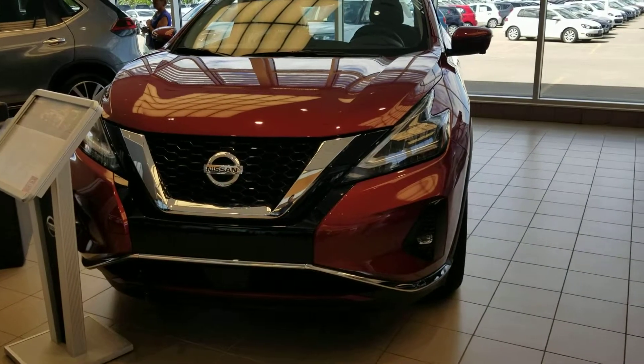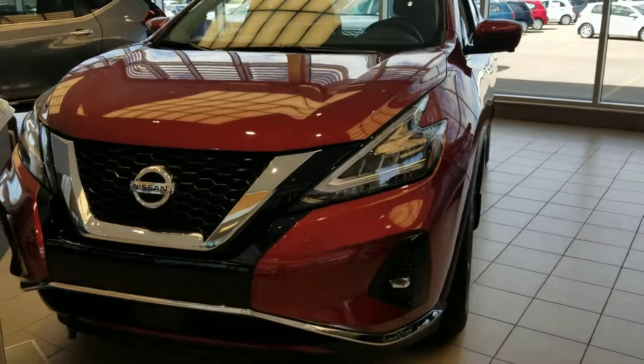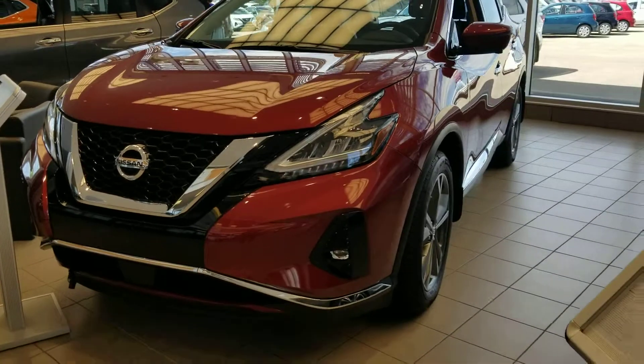Hey Lucinda, it's Solomon from Sherwood Nissan. I just want to give you a quick video of the 2019 Nissan Murano SL Platinum.